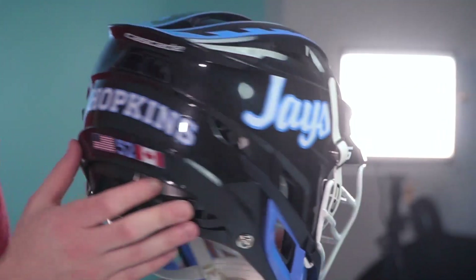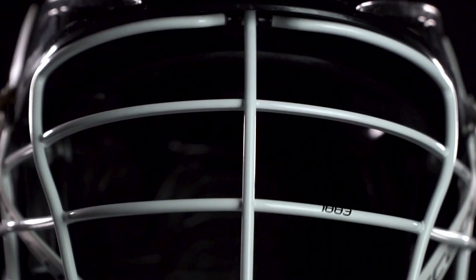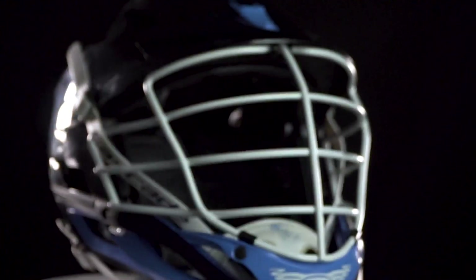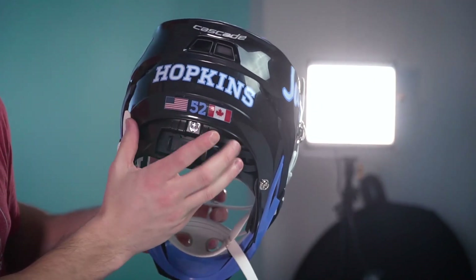There's also an alternate all black Cascade S with a pearl white face mask with 1883 printed right there on the bar, a Mohawk design with blue, and a simple J's script on either side. Hopkins on the back, American flag, Canadian flag, and number — really clean. So two good options for them, and they've also got the S's from last year to mix in as well.